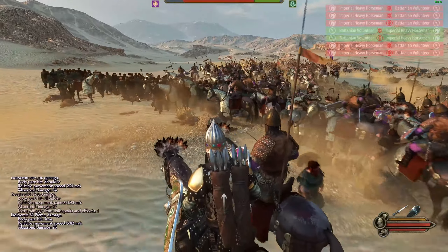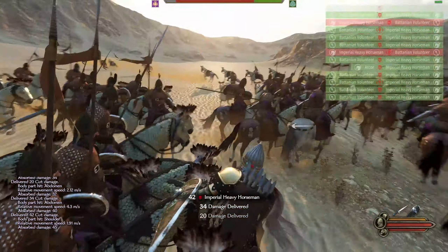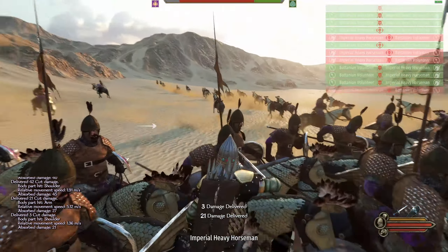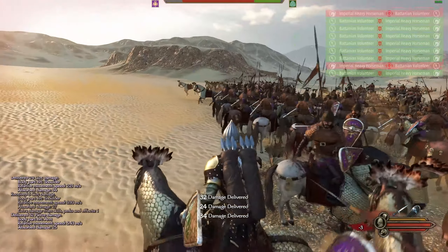In terms of tactics, there's nothing particularly special outside of forming a shield wall. However, when facing a large number of archers, it may be helpful to divide any units with shields into smaller shield walls and surround a tightly clustered group of men.